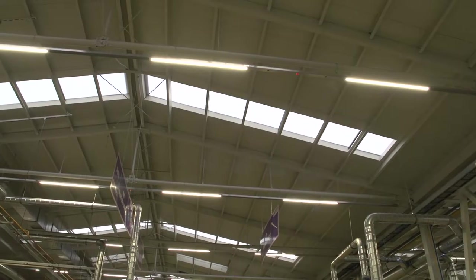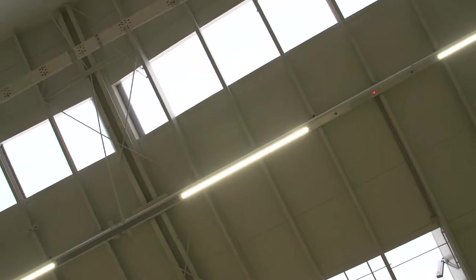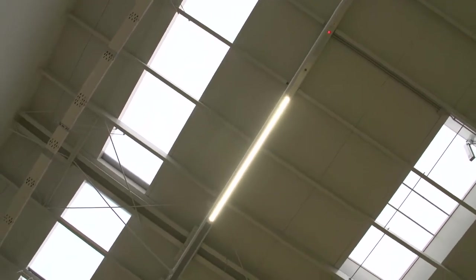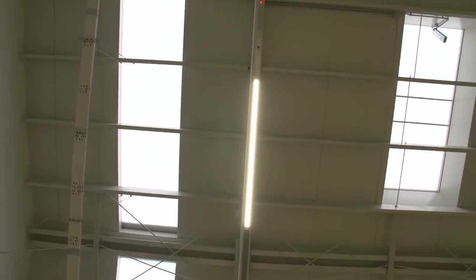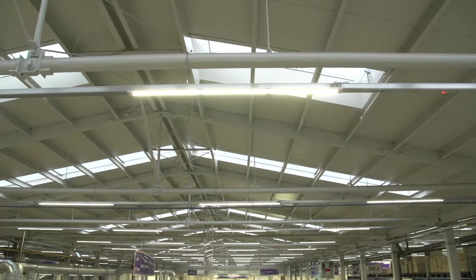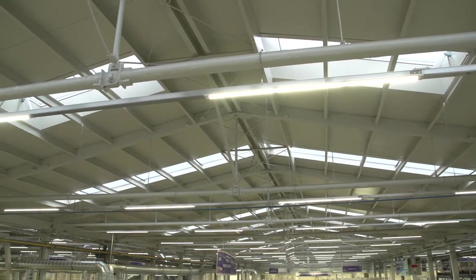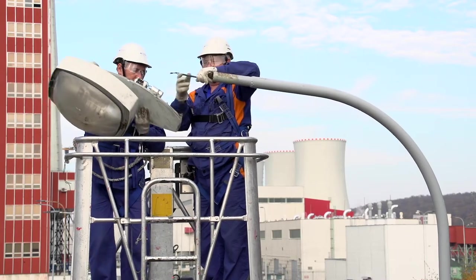For the lighting of industrial hangars and storages we offer an LED solution using the energy performance contracting model. The commercial proposal for the outdoor lighting system enables us to repay the investment through the obtained energy saving. We offer the customer 100% financing, the supply and start-up of the new technology, and the removal of the old system. By the customer's request we also guarantee the management, maintenance, and electric power supply.